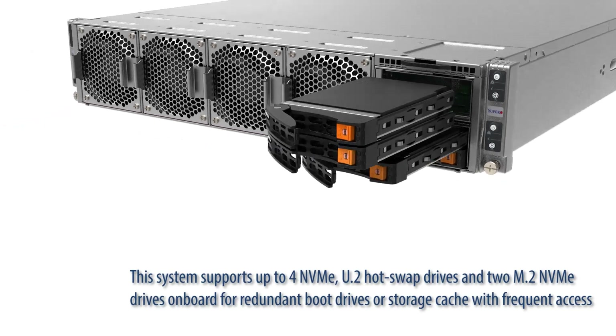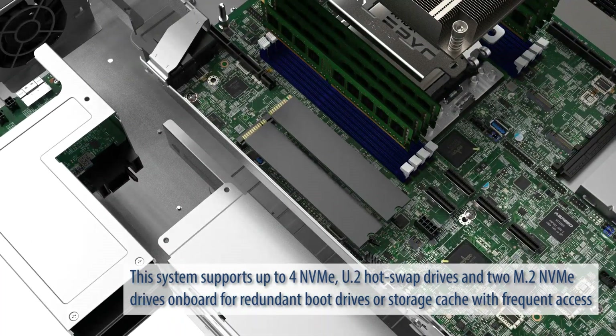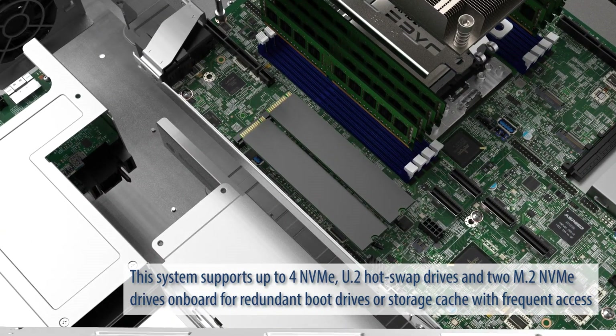This system supports up to four NVMe U.2 hotswap drives and two M.2 NVMe drives onboard for redundant boot drives or storage cache with frequent access.